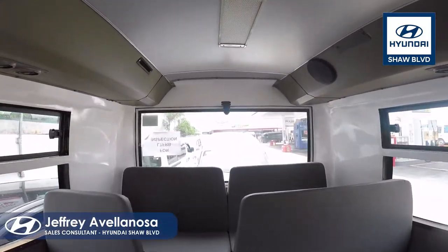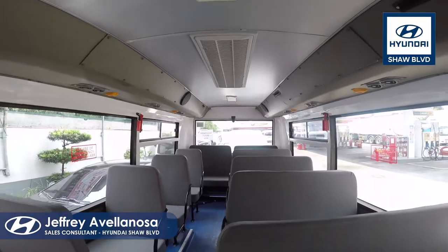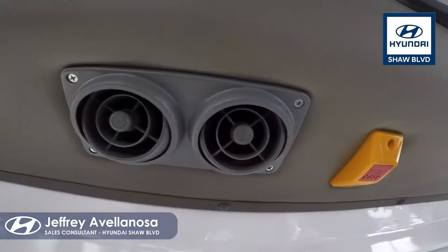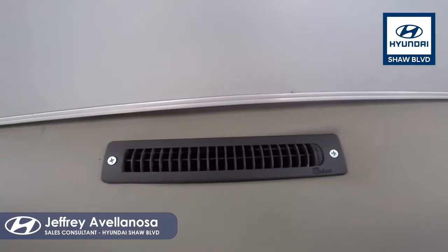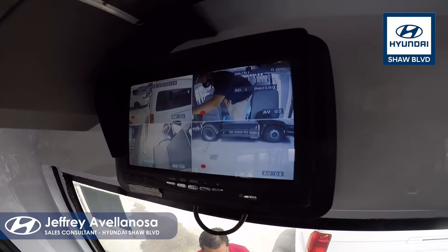As you can see, the modern Hyundai Class II Jeepney is more spacious than its traditional counterpart. It is equipped with contactless payment terminals and is fully air-conditioned. It also has a back camera and a CCTV camera inside for passenger safety.